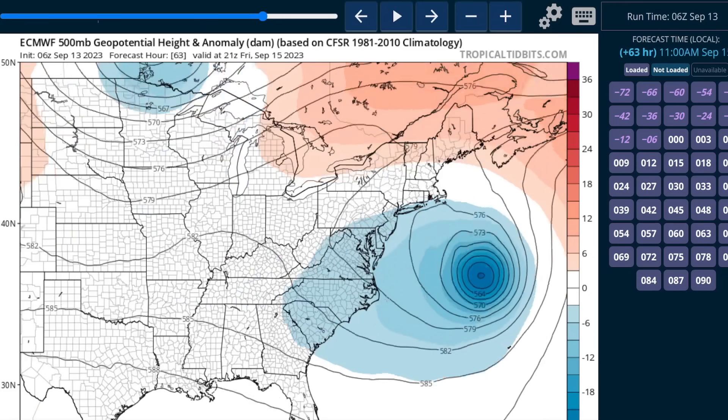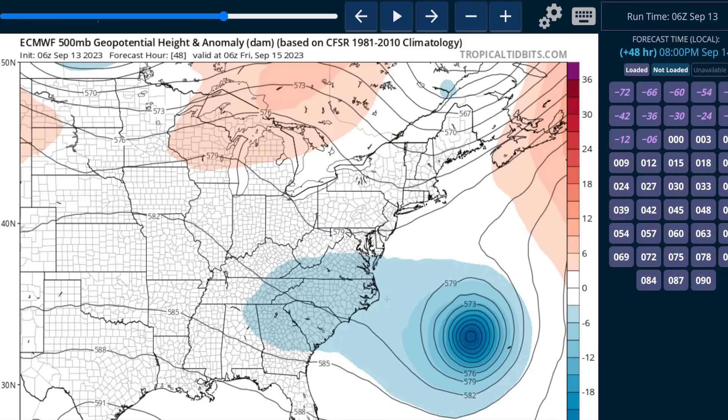This is the European 500 millibar chart. This shows the storm will be west of Bermuda in about a day and a half — so Thursday night is the point of closest approach, about 200 miles west of the island. A tropical storm warning is in effect as the gale-force, tropical storm force winds will intersect the island, given how large it is — about 400 miles in diameter right now — and it will be about 500 miles in diameter by the time it approaches New England and Canada.